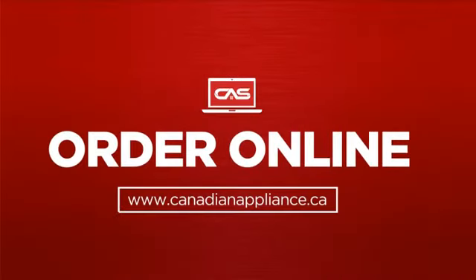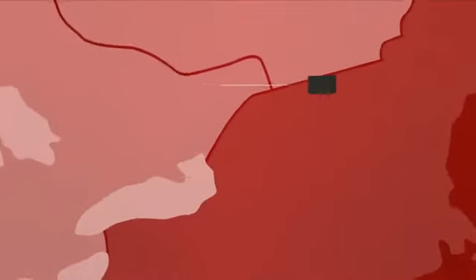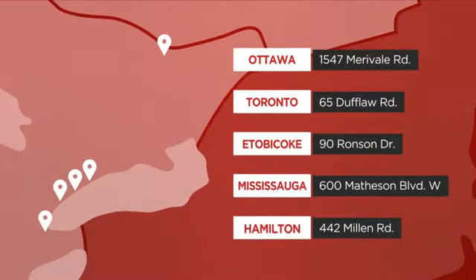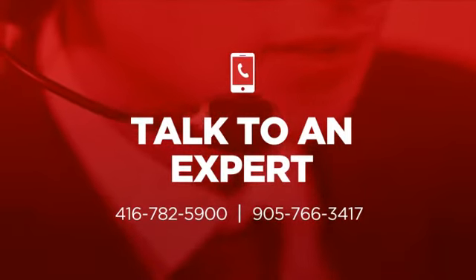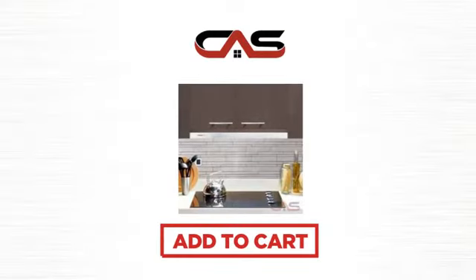Order online, or get it at one of our showrooms in Canada, or just talk to one of our appliance experts. So, click to order now, or check out our hot deals at Canadian Appliance Source.